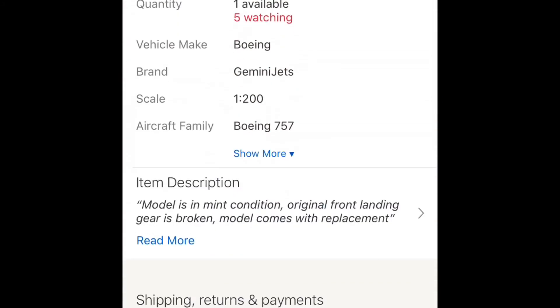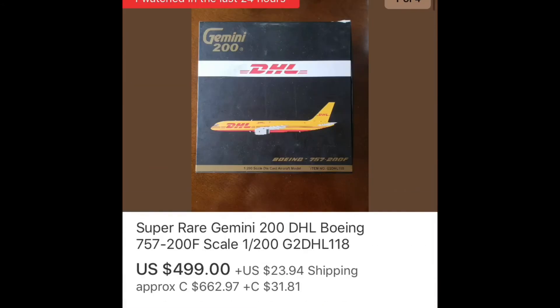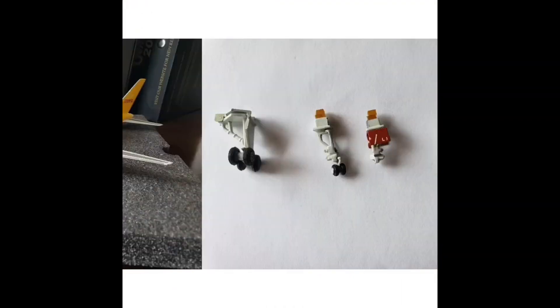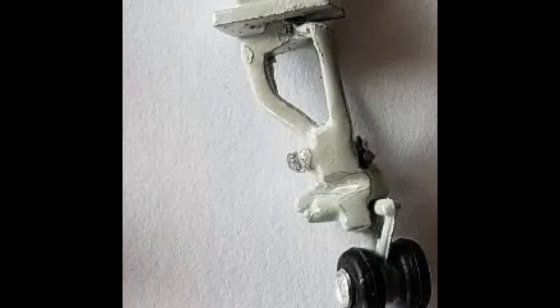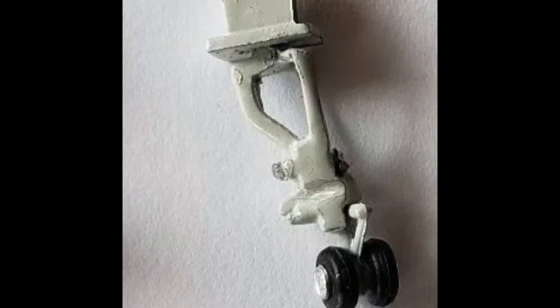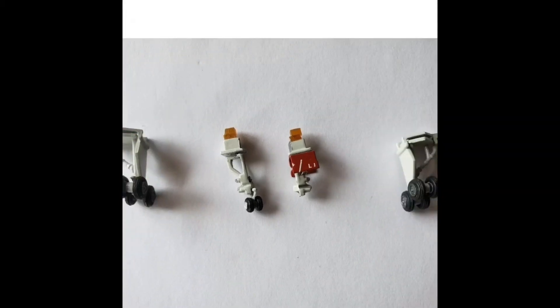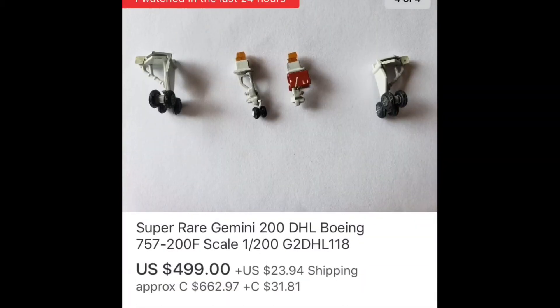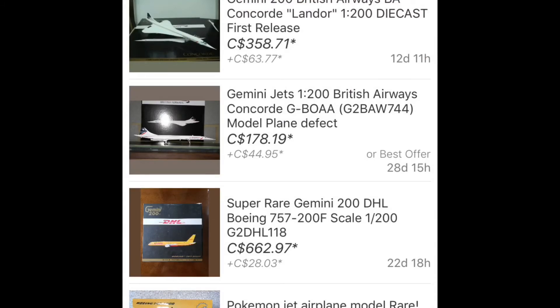Looking at the description: model is in mint condition, but the original front landing gear is broken. Model comes with replacement gear. So this is a used model with broken gear they're going to replace — and again, guys, when you have things that are broken and you replace parts on them, you just can't sell them for the original price times like 500.